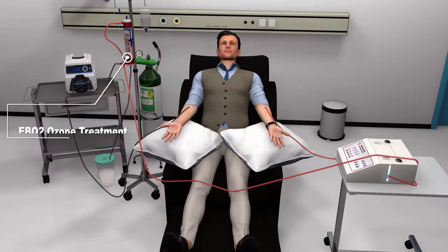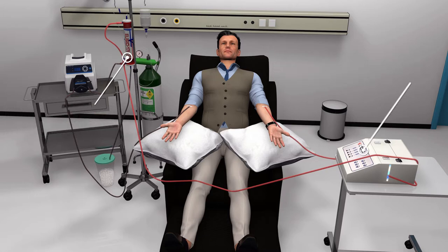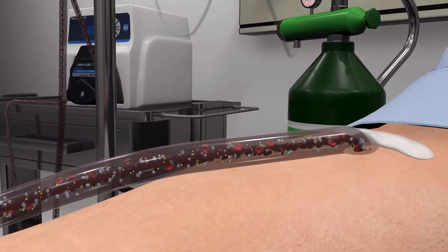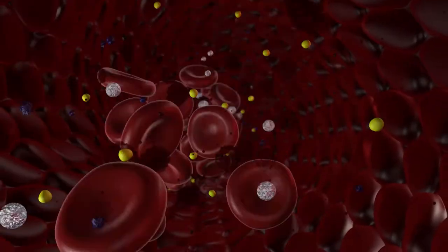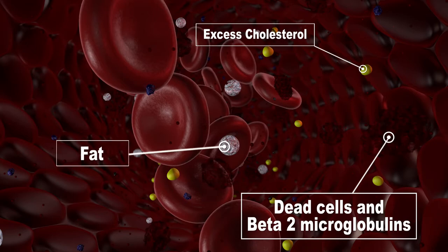You will have two IVs in your veins, one in the left, one in the right. The blood is pumped out from one arm, goes through a circuit, through a filtration system like a dialysis, which gets rid of the fat soluble molecules, the proteins, everything that is abnormal — like dead cells, pesticides and herbicides, like viruses and bacteria that are bound to protein molecules.